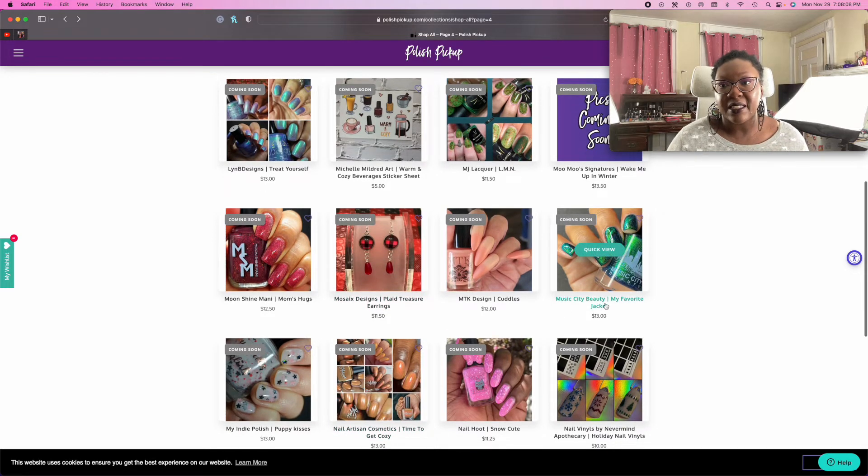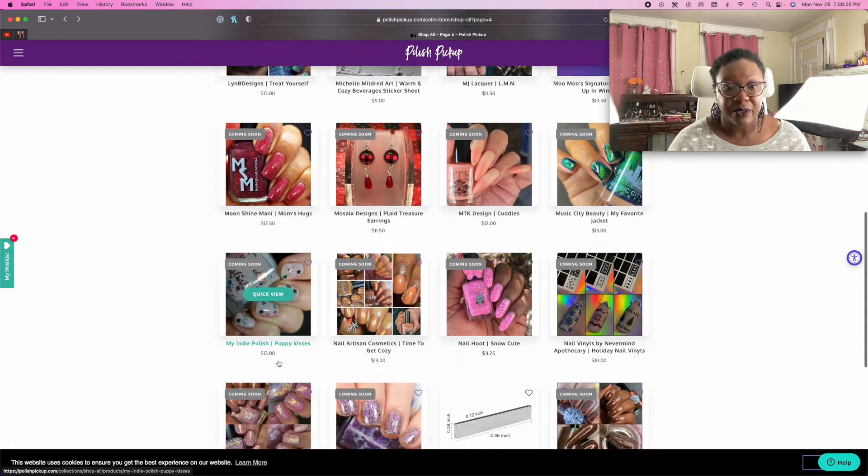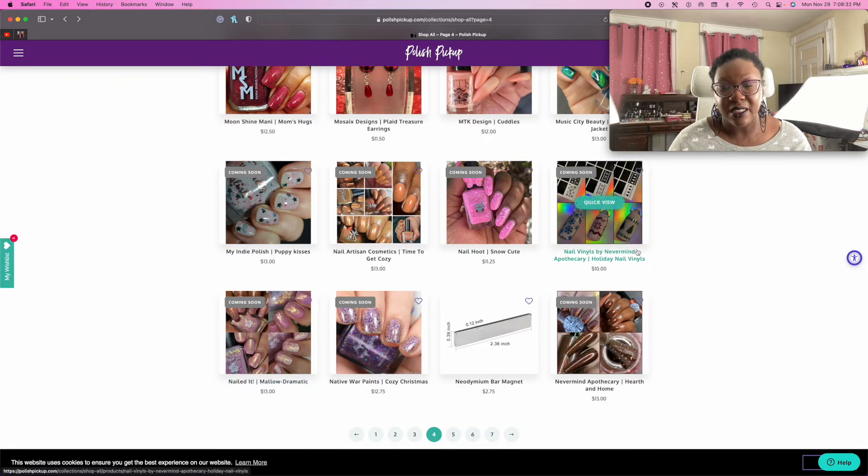Speaking of magnetics, this one by Music City Beauty — Chef's Kiss. Beautiful. And my indie polish — that was my favorite polish this month. It's such a pretty one. If I was buying backups, I would likely want to grab a backup for that one because it's really, really beautiful. And I had so much fun with these nail vinyls. Those are really fun to work with.